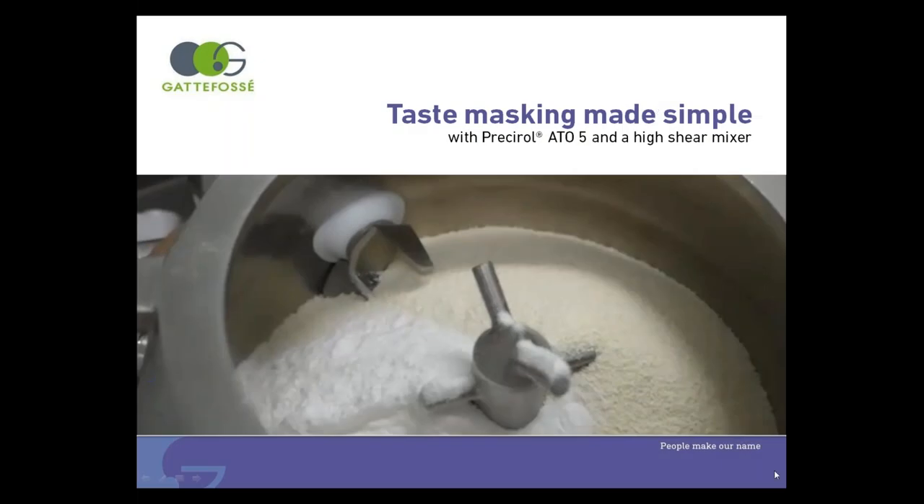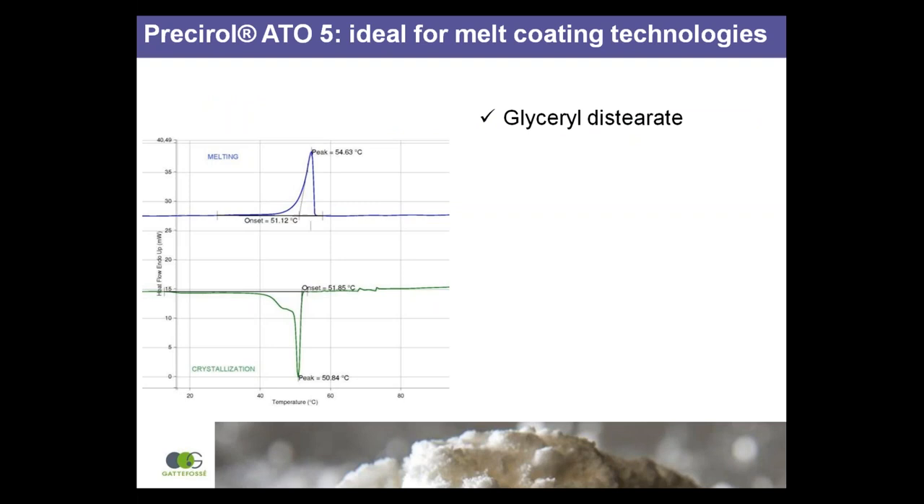Discover a simple, efficient and robust process for taste masking with Presserol Atto 5 from Gattefossé. Presserol Atto 5 is the ideal excipient for taste masking by melt coating.